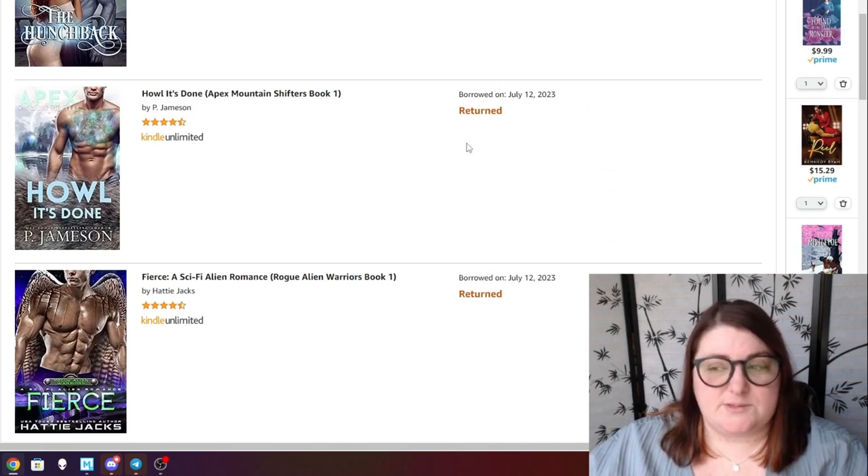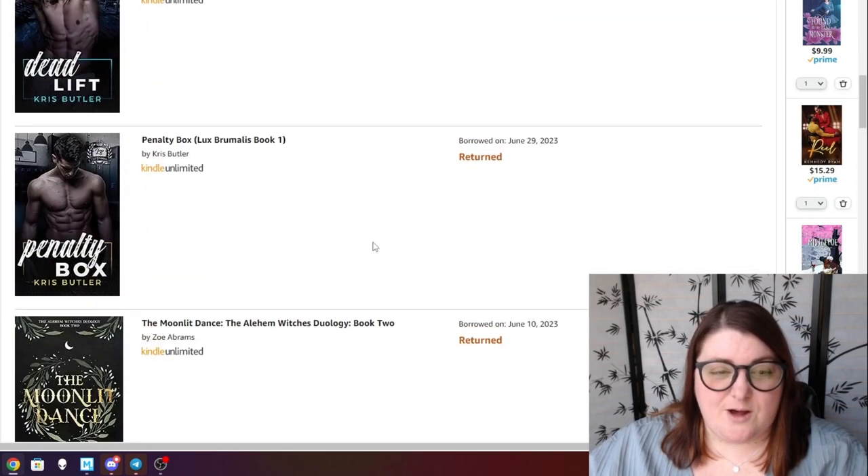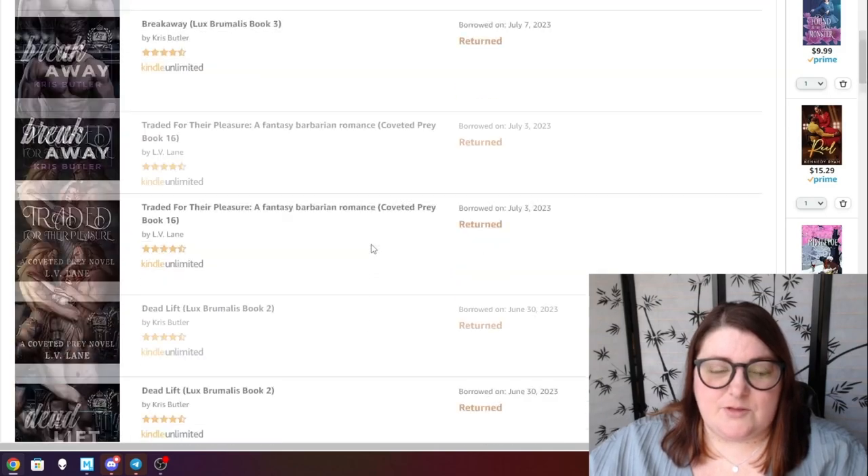Fierce, which is a sci-fi alien romance — I think some of these were for Stuff Your Kindle where I just checked them out through KU because I wasn't sure I wanted to own them, but I never got around to reading them so I returned them.